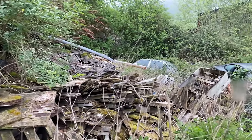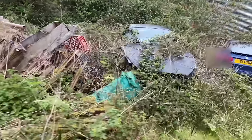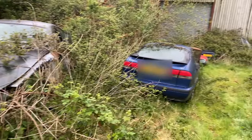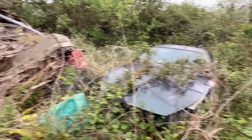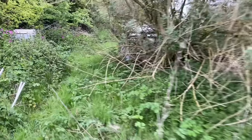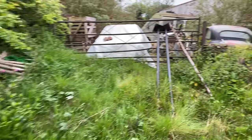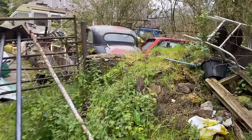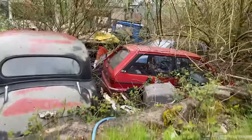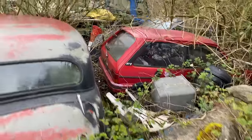There's a couple of Jags down there. There's an XK8 just here - looks like that was being stripped for parts. There's another one down there too. Before I go too far down that way, I just want to have a quick look up here and see if we're going to be missing anything. We've got an old Morris there. It's a Metro GTA! Oh my God, that is crazy. What on earth is that doing here?